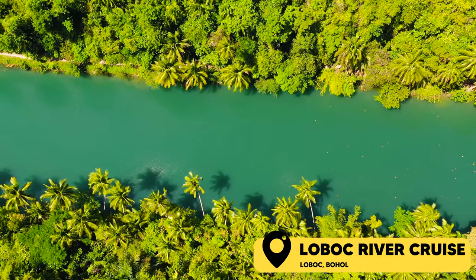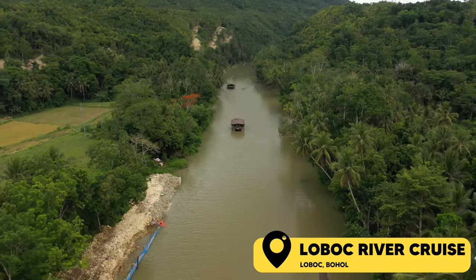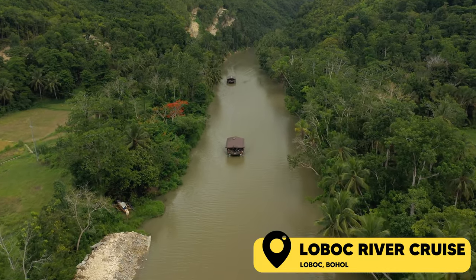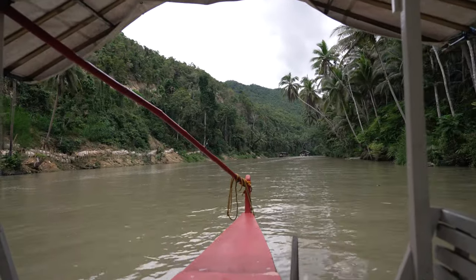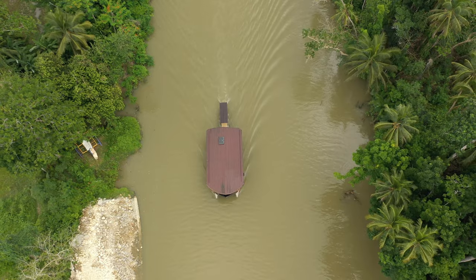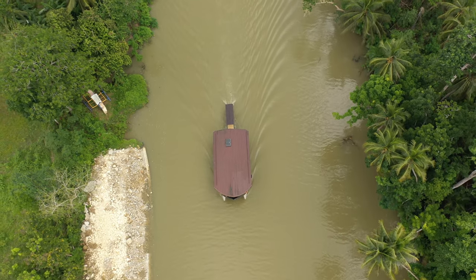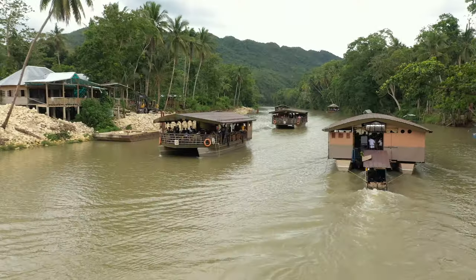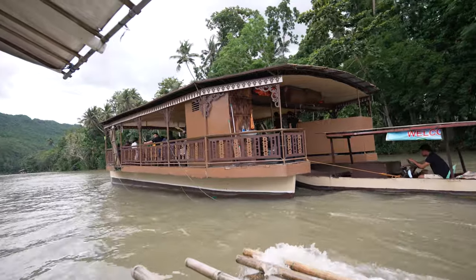Probably one of the most popular activities to do in Bohol is the Loboc River Cruise. Located in southern Bohol, the river's distinctly green but crystal-clear water is surrounded by towering trees and is a sight to behold. As you cruise through on a large wooden boat — which doubles as a buffet area for your tour — you'll find a fascinating mix of natural, historical, and cultural wonders. The most popular option is to join the big wooden boats, which are part of most day trips in Bohol.